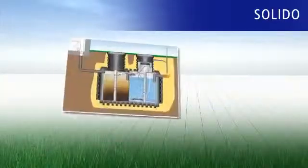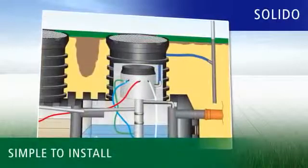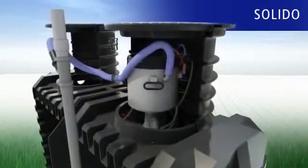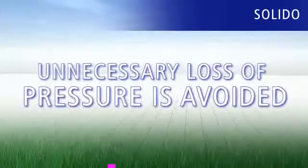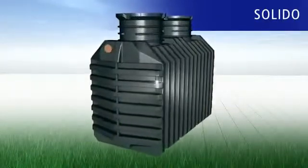All components are either pre-mounted or ready to assemble, making them simple to install. Thanks to the integrated technology capsule, the required pressure is generated where it's needed. Unnecessary loss of pressure is avoided and energy saved.